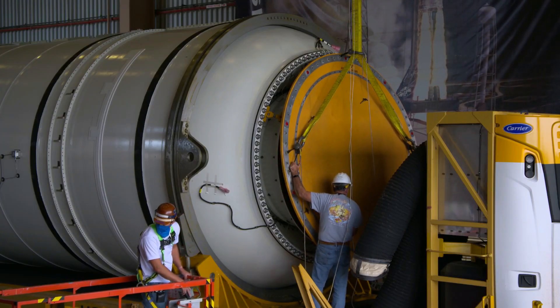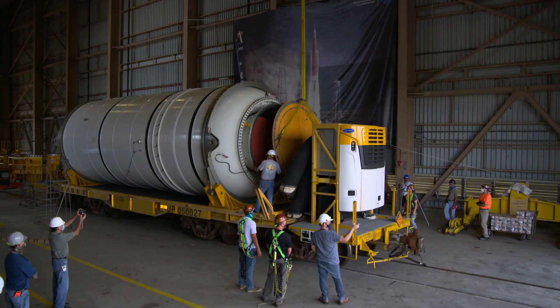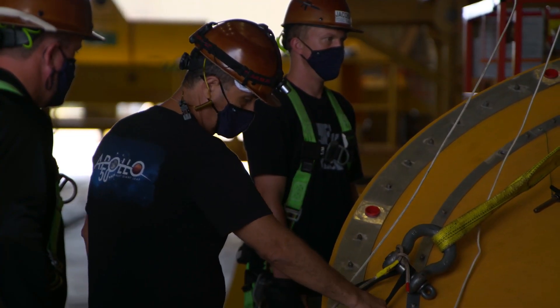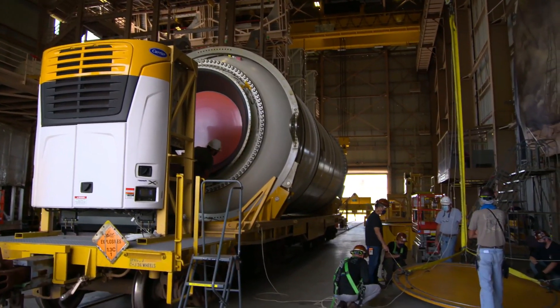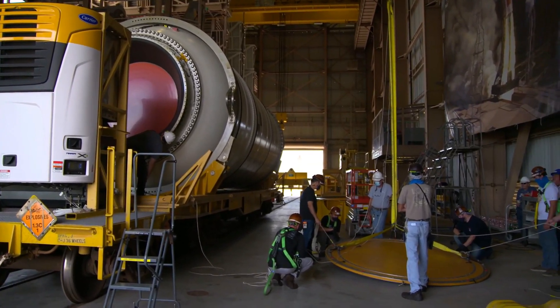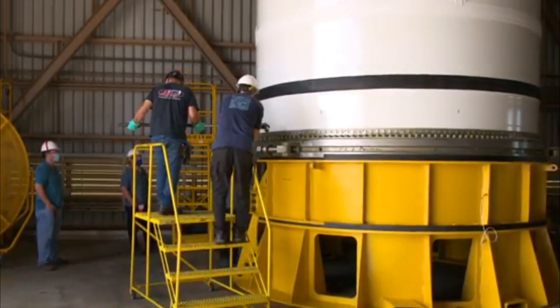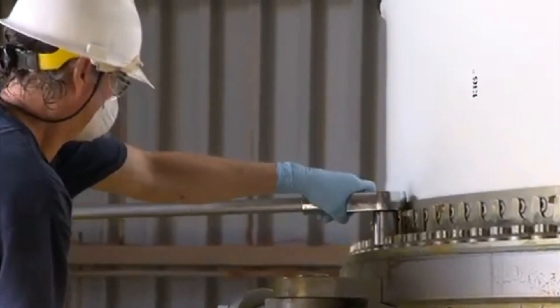As far as being able to launch Artemis 1, we've got to get that core stage here. We need it to complete its testing at the Stennis Space Center in Mississippi. Once that's complete, we're ready here at KSC. We'll get the solid rocket motors here. The Orion crew module has already been through its testing up at the Glenn Research Center at the Plum Brook facility. It passed its test with flying colors and it's in storage over in the operations and checkout building.